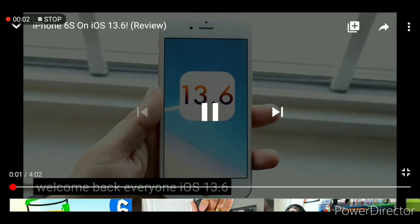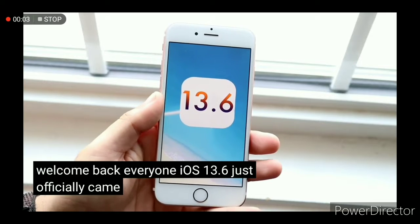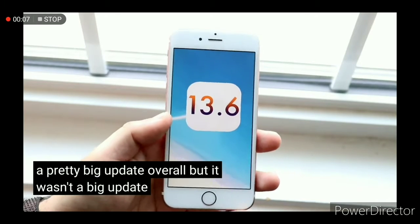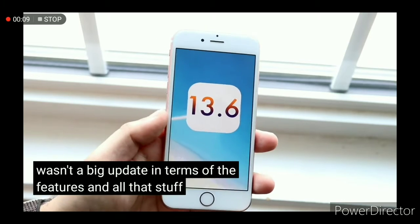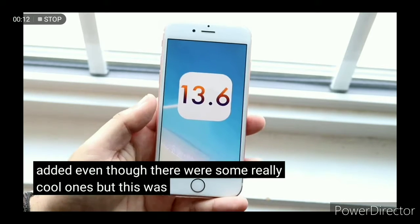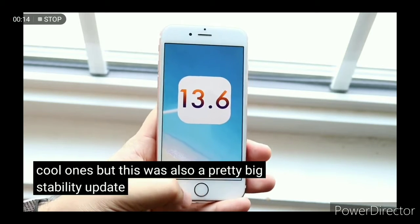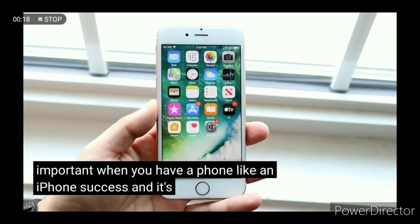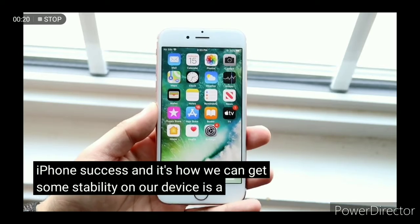iOS 13.6 just officially came out and it was a pretty big update overall, but it wasn't a big update in terms of features added, even though there were some really cool ones. This was also a pretty big stability update as well, which is very important when you have a phone like an iPhone 6s — anytime we can get some stability on our device is a really good thing.